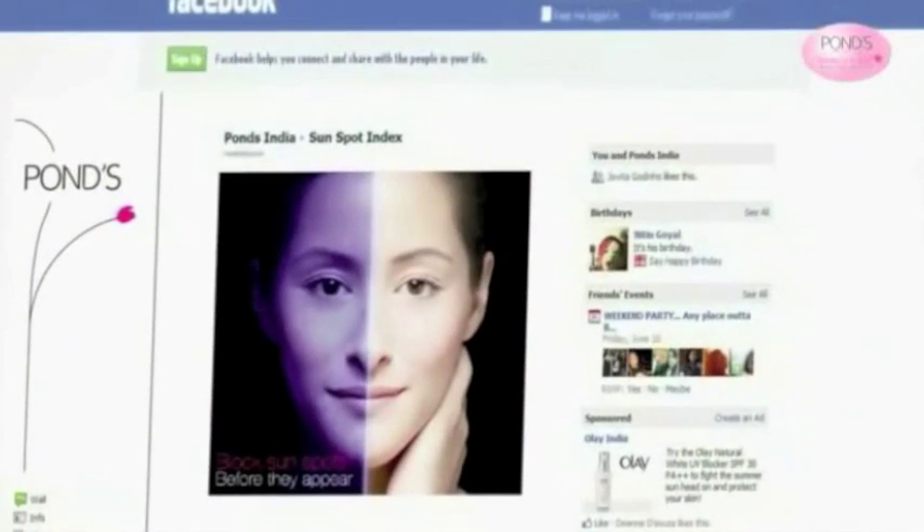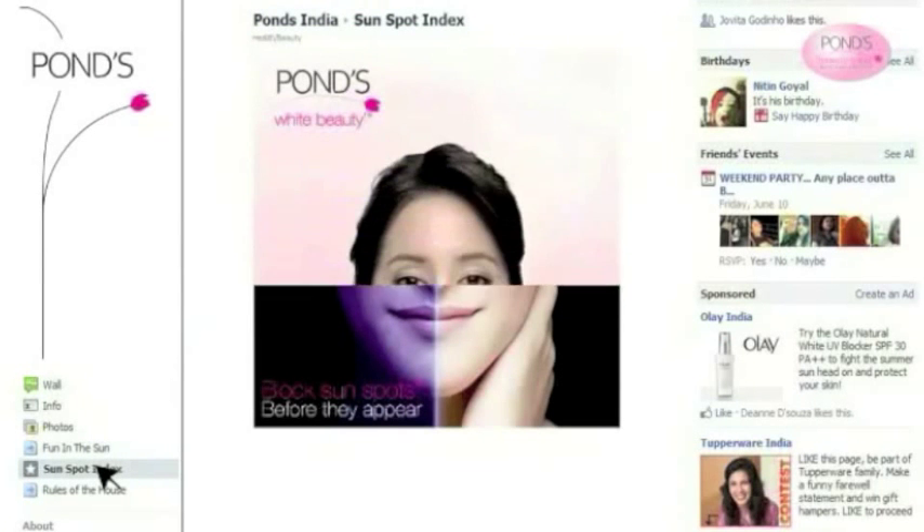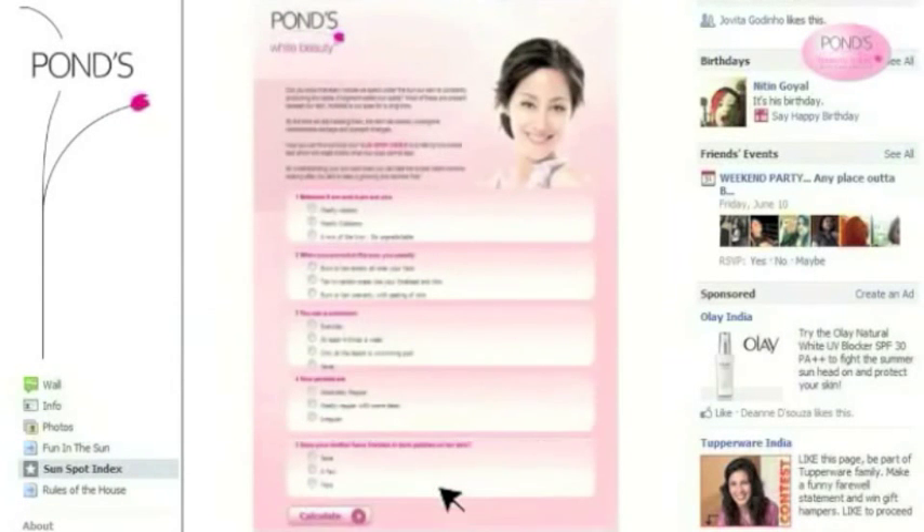The sun causes sunspots to develop on your skin, which may not be visible right now. PONS Institute has developed a special test called the Sunspot Test, which can help you find out your sunspot index and take precautions accordingly. You can take this test by logging on to www.facebook.com/PONSIndia, then clicking on the Sunspot Index tab. Please note the URL and do take this simple and effective test to protect your skin.